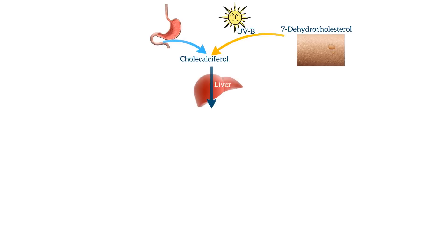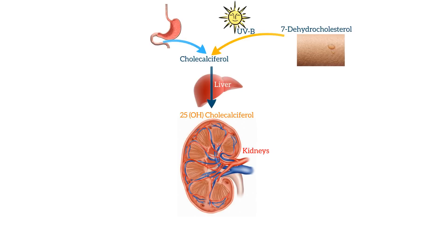Cholecalciferol is converted to 25-hydroxycholecalciferol by the liver. The job of vitamin D is to help regulate calcium and bone metabolism. When calcium and phosphate, which are needed for strengthening and building bones, are low in the body, vitamin D can increase their absorption. The kidney can sense the levels of calcium and phosphorus in the blood, and if they are low, the kidneys will convert 25-hydroxycholecalciferol to 1,25-hydroxycholecalciferol, which is the active form of vitamin D.